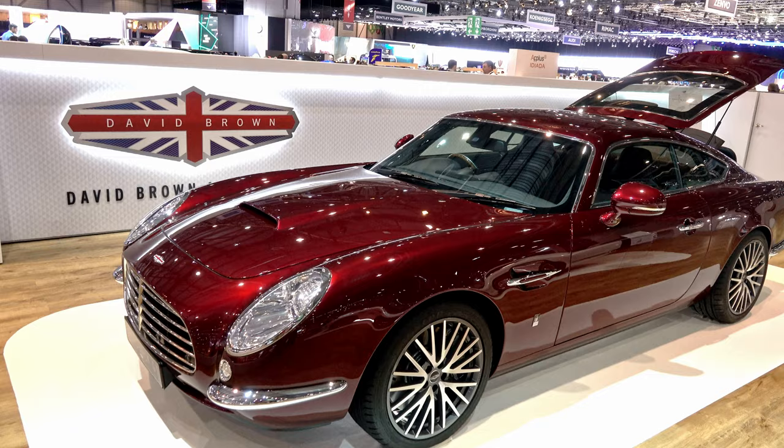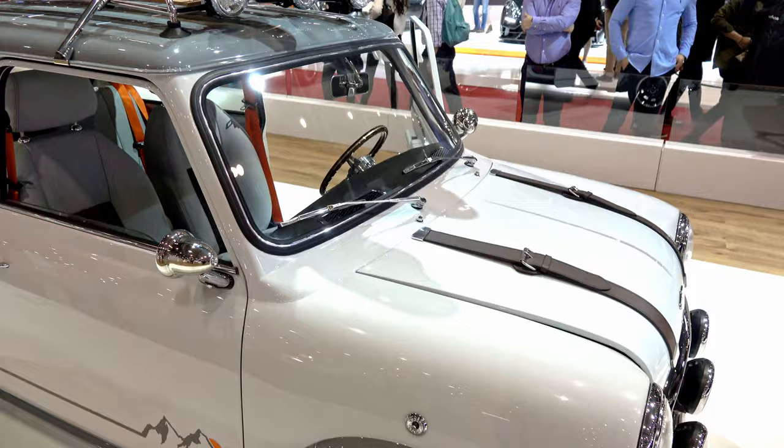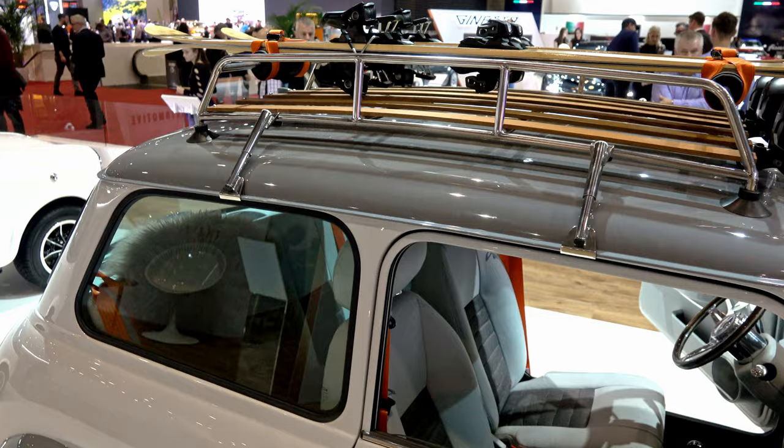The Speedback GT is a genuine GT — you can cross continents in comfort with all the luggage. The Mini is a fun car. We haven't taken away any of the original nippiness of the way it drove; in fact, I think we've contributed to it.